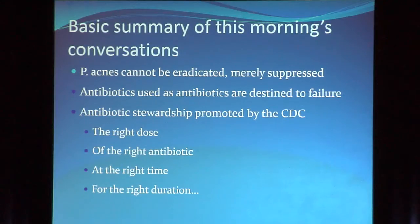Overuse and abuse of antibiotics have created what the CDC director calls one of the most pressing public health concerns of our time. Added to that is the fact that P. acnes cannot be eradicated — it lives there. You can suppress it, but you can't eradicate it. So if you can't eradicate it, antibiotics used as antibiotics are destined to failure.